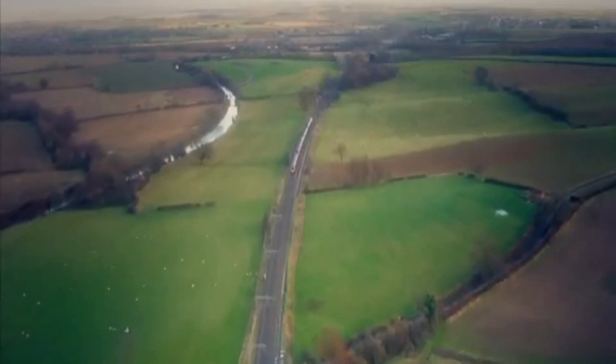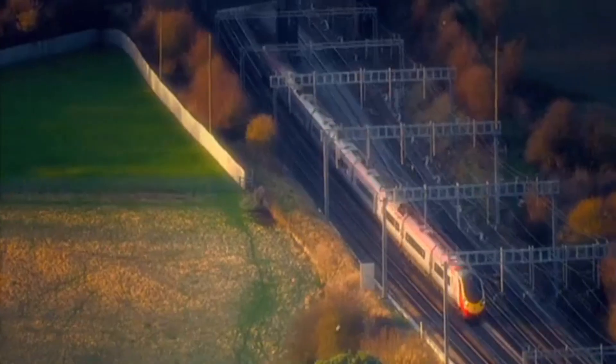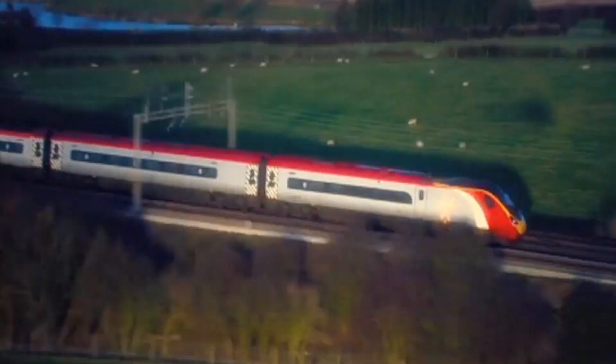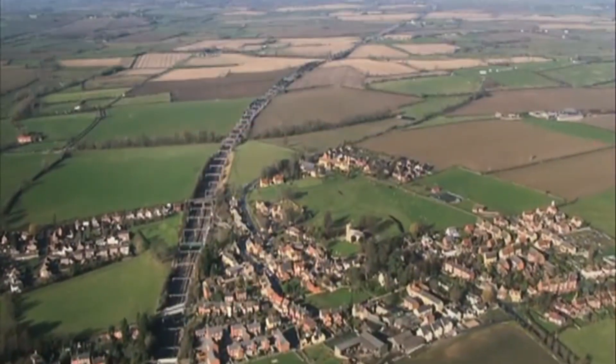And yet, the West Coast Mainline continues to deliver. Through electrification projects, major rebuilds and decades of upgrades, it's kept Britain connected, powering both daily commutes and long-distance logistics.